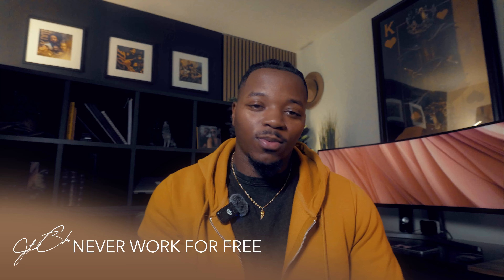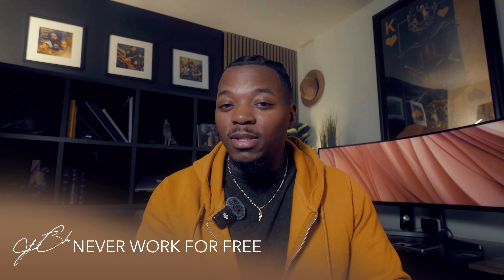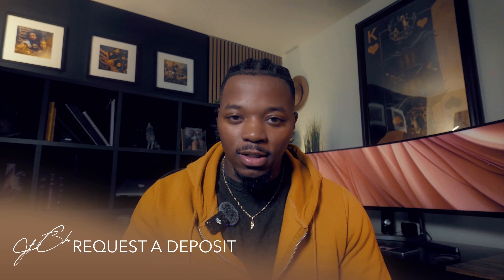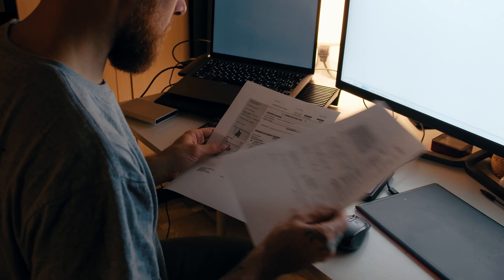Tip number 12 is to never work for free. You can't convince me that my time is not worth anything, and I don't think yours is either — so act accordingly. Number 13: make sure you get some cash up front. This is to avoid scams and avoid people not wanting to pay you once the project is done. I'm big on respecting my time and my client's time. I always ask for 50% up front — that way I'm getting some cash, they understand we're doing this professionally, and then you move from there.